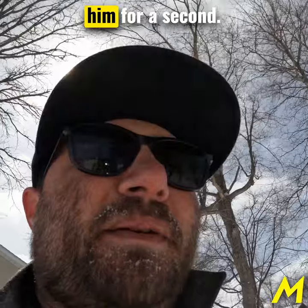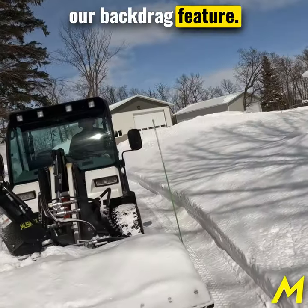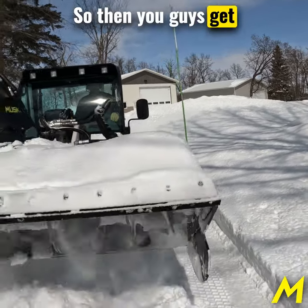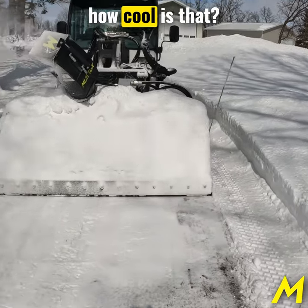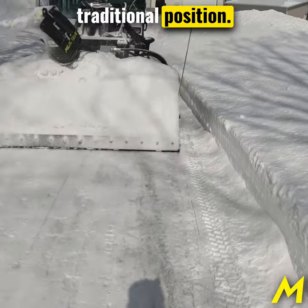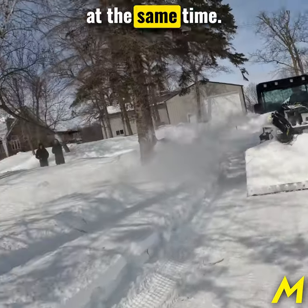I'm going to go ahead and stop him for a second and show off to you guys our back drag feature. So Ron, do you want to rotate it? Back drag. So then you guys get a chance to see that. That is our patented feature. I don't see our logo right now, but how cool is that? We came forward in a traditional position, and now we're back dragging as it's still blowing at the same time.